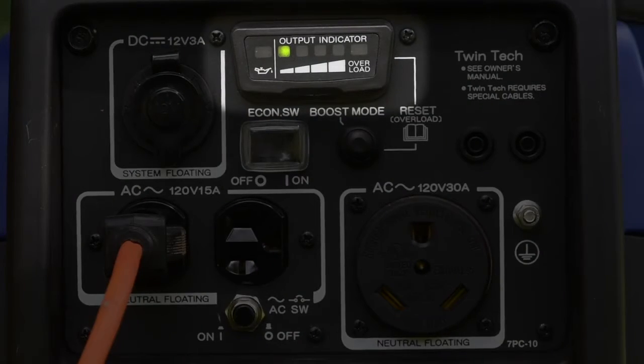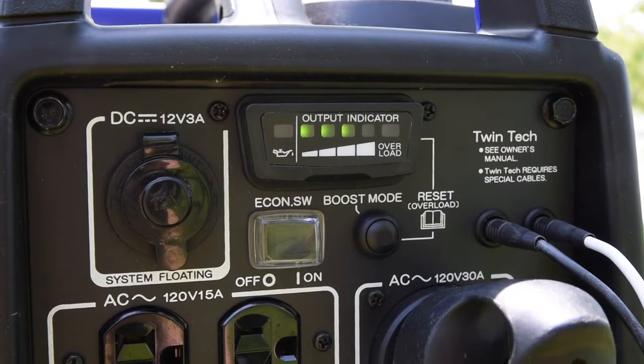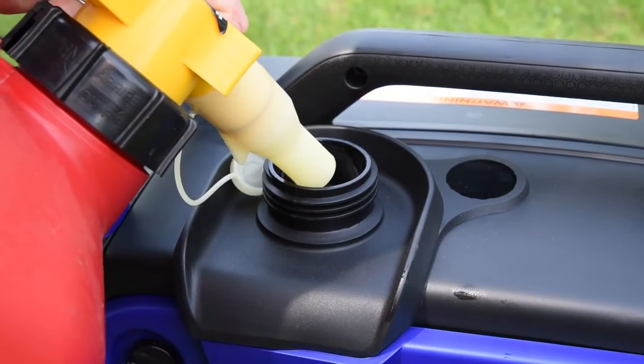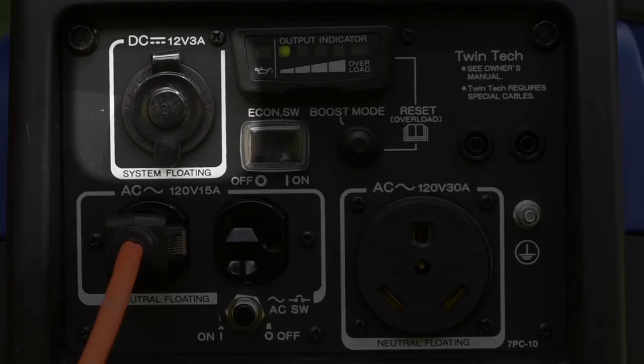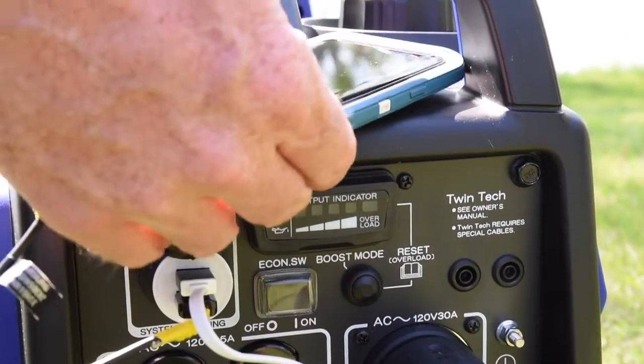The bright, multifunction LED indicator shows you precisely what's going on, day or night. And the easy-to-read fuel gauge makes it easier to know when it's time to refuel. Plus, a convenient, protected 12-volt outlet enables you to charge your devices with total confidence.